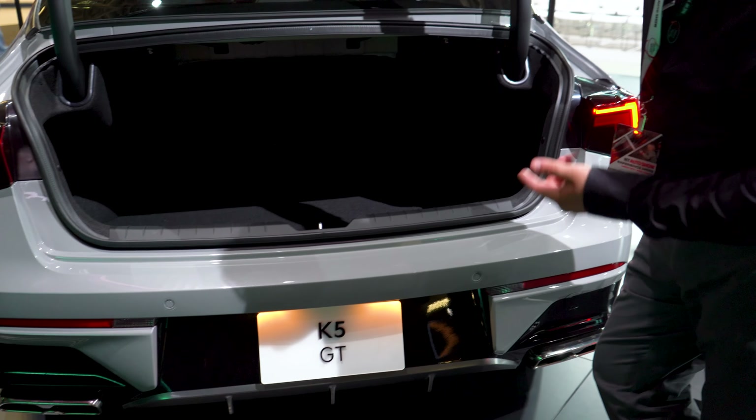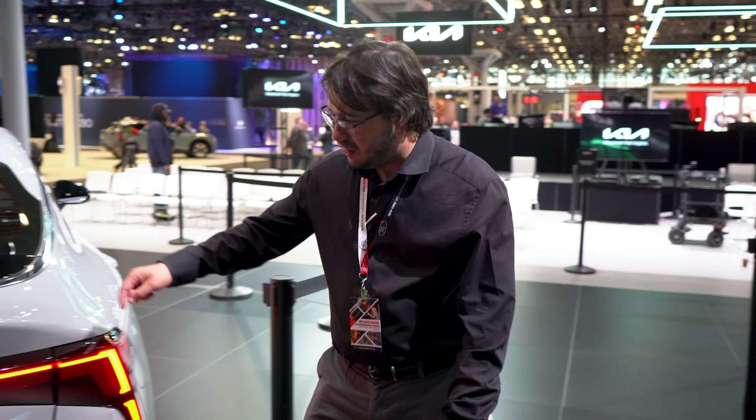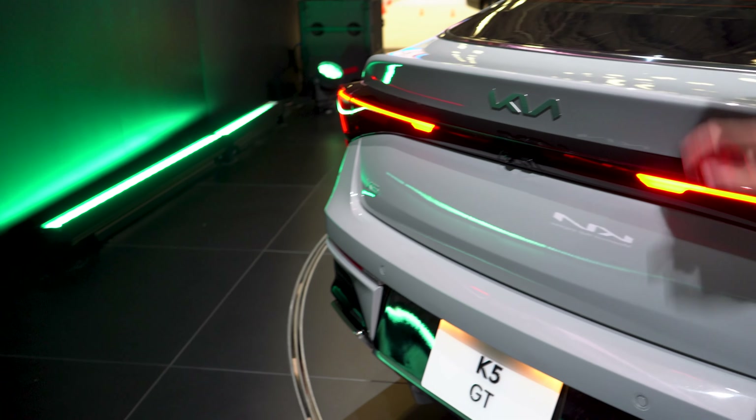There's a decent amount of trunk space here, especially for a full-size sedan, which is nice to have — extra cargo, why not? And then there's the color, which looks pretty good in my opinion. Let's take a look inside.